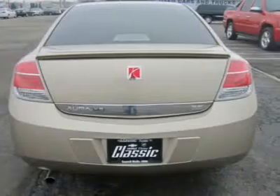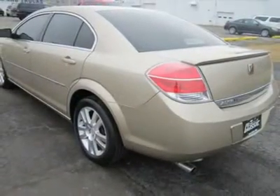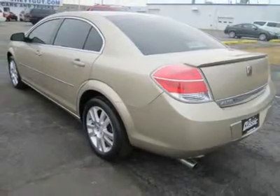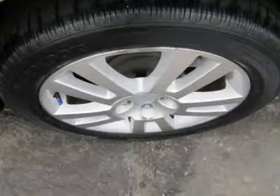This XE boasts a 3.5-liter V6, which manages 18/29 MPG by linking to a 6-speed automatic transmission. Who says economy has to be small and slow?